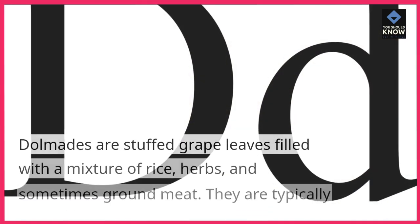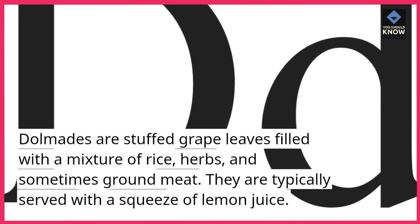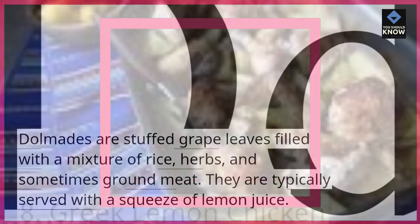Dolmades. Dolmades are stuffed grape leaves filled with a mixture of rice, herbs, and sometimes ground meat. They are typically served with a squeeze of lemon juice.